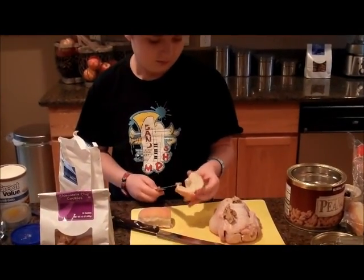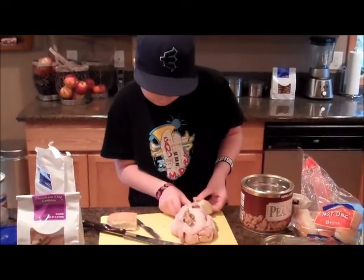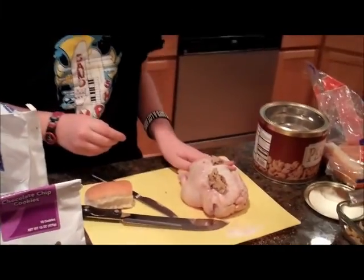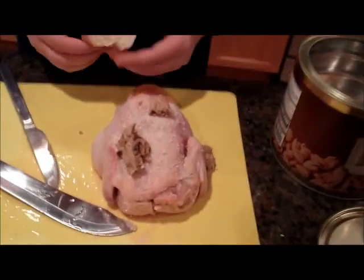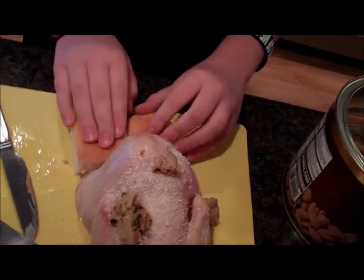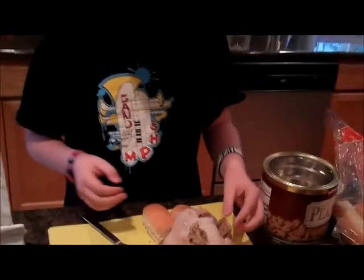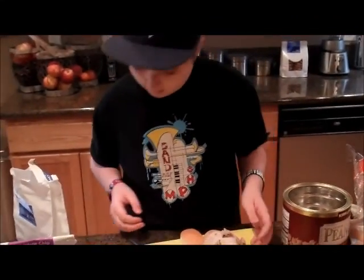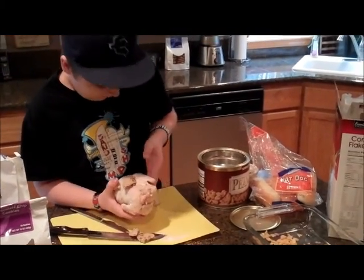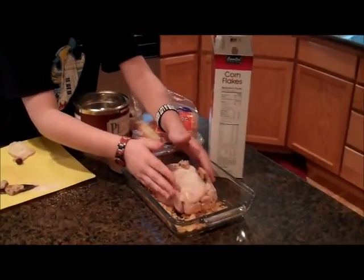Peanut butter. Just stick that on there. And that on there. So the toes don't get cold. I'm just going to grab all this. It's okay if some of the cookies fall. Put it in there.